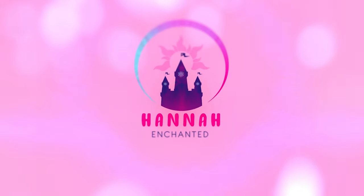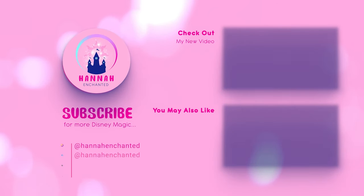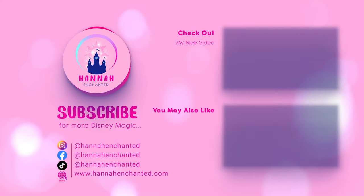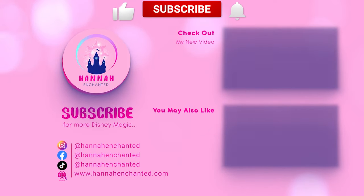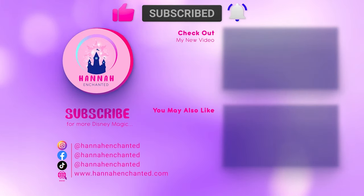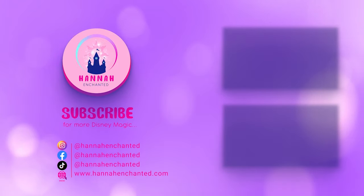Let me know if you went to any of them and what goodies you bought! Thank you all so much for watching — don't forget to like and subscribe and I'll see you in the next video, bye!